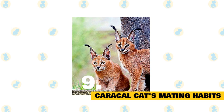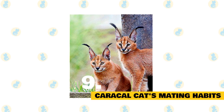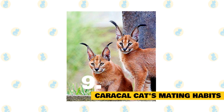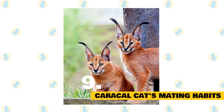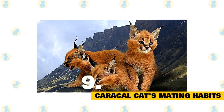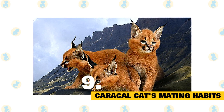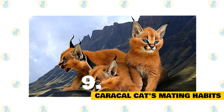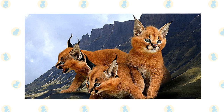Caracals are polygynandrous, where two or more males mate with two or more females. They are capable of mating any time during the year, but most often mate between August and December. The gestation period is 10 to 11 weeks, and litters usually have three kittens. Mothers invest much time and energy in their offspring. A cave, tree cavity, or abandoned burrow is often the place for giving birth. After the first month, a mother may continuously move her litter from place to place. The kittens start to play and eat meat around this time. Weaning occurs at around 15 weeks old, but true independence is not until 5 to 6 months. Caracals are sexually mature between 6 to 24 months.